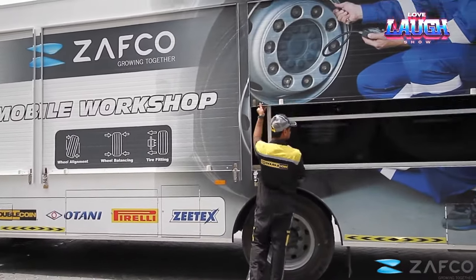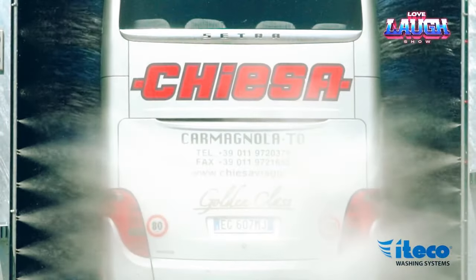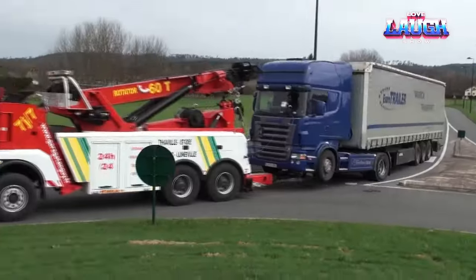Our commitment entails delivering fresh content on a daily basis, curated to enrich your understanding of the domains encompassing heavy equipment, construction machinery, state-of-the-art technologies, and a myriad of related subjects. See you soon!